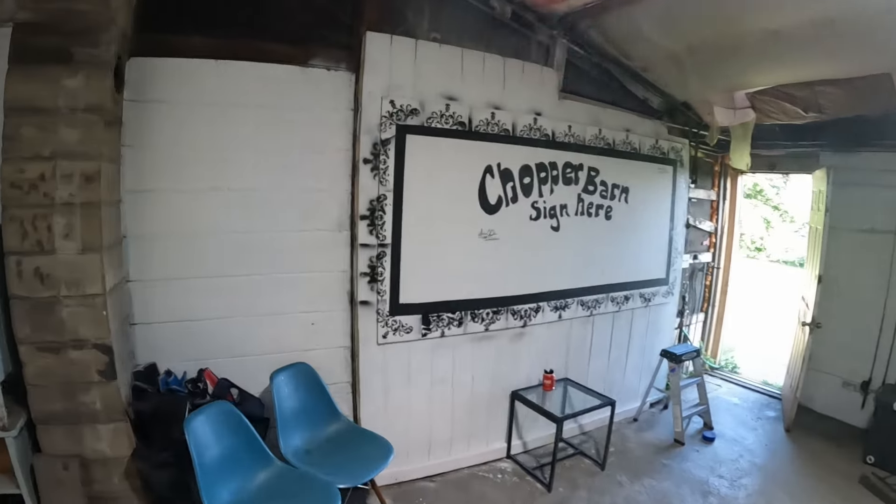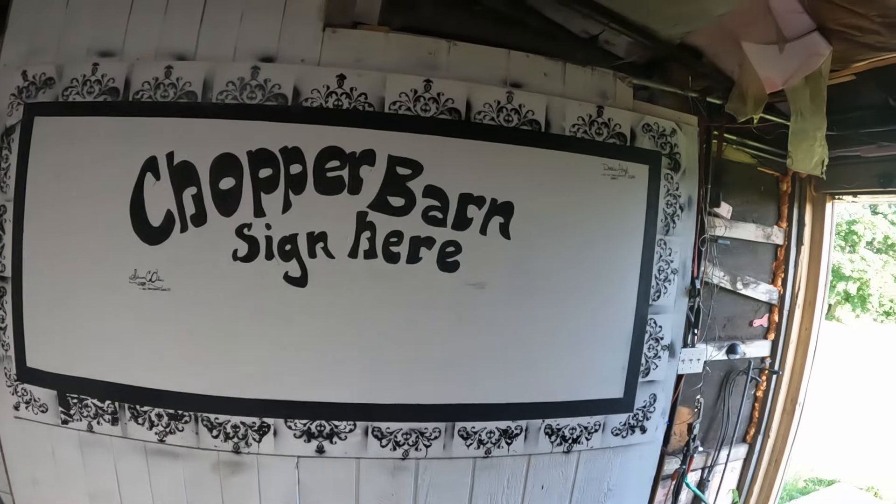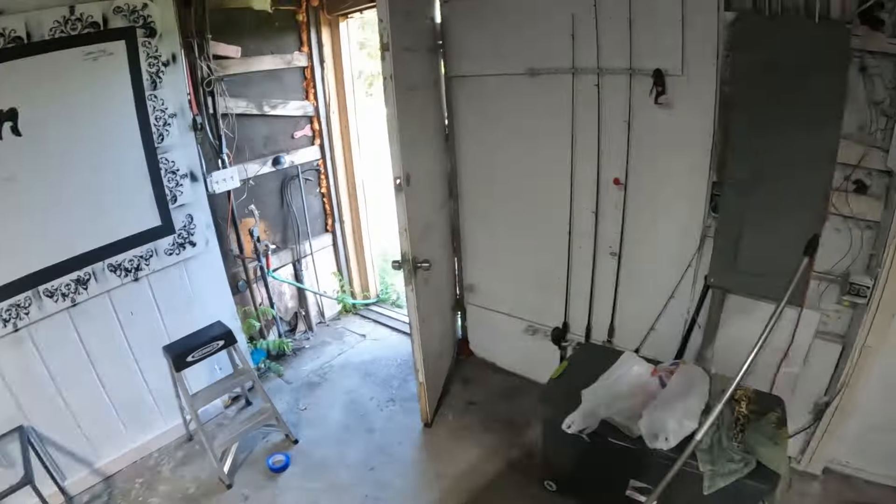Yeah, just jamming away. They made a nice little sign - that's gonna be the sign where anybody that comes by can sign it, date it, whatever. Everybody will be here. Do not draw dicks, Kyle - but you know what's gonna be on this board.